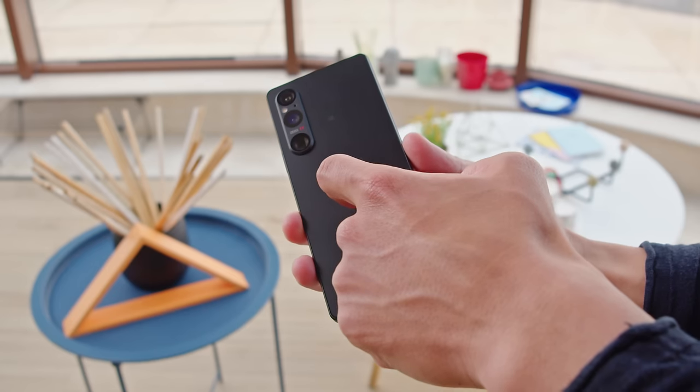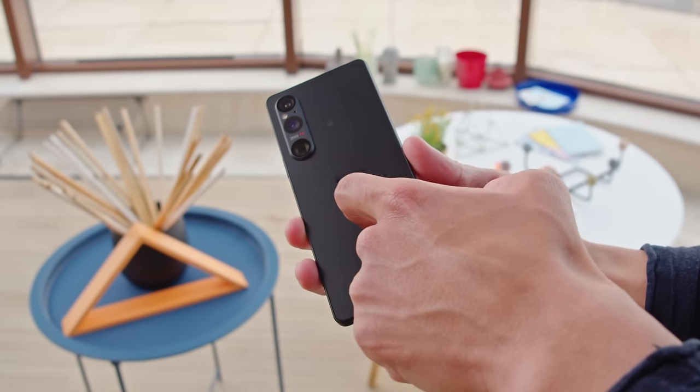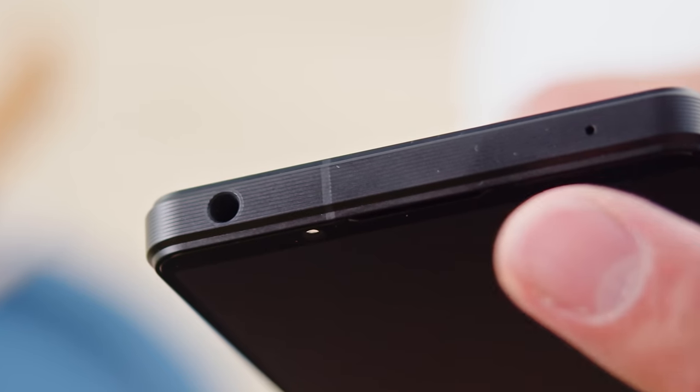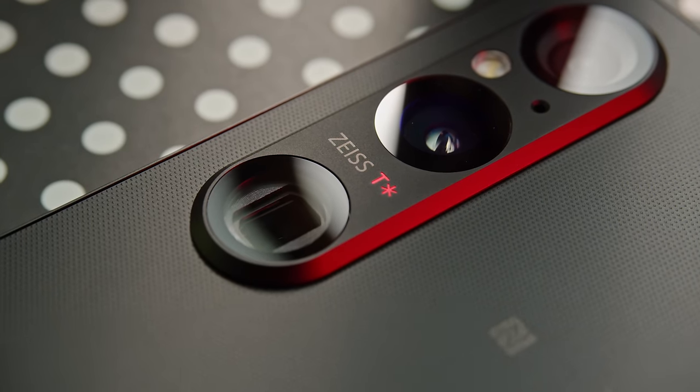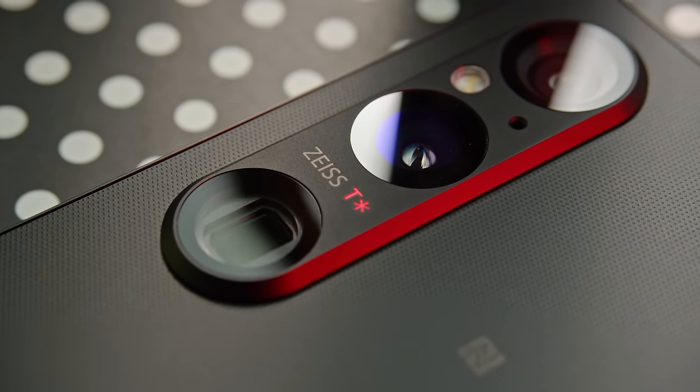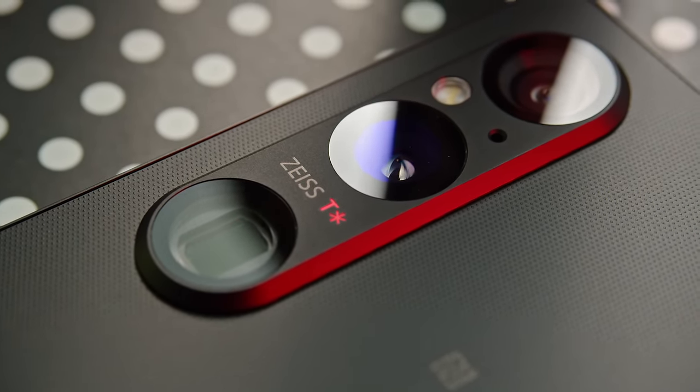So that's the Xperia 1 Mark V. It provides you with a familiar Sony flagship experience, including the signature design, tall 4K display, and features like a headphone jack and expandable storage — not to mention the unique camera hardware and software. The Mark V's new main cam seems to hold its own against the competition. Compared to the previous model, you get better speakers, chipset, and battery life. Overall, it feels like the Xperia 1 Mark V is a solid upgrade, and it deserves a recommendation, especially for Sony fans.